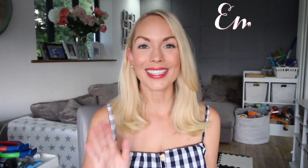Hi guys, welcome back to my channel. In today's video, I'm going to share with you my top holiday essentials for kids.